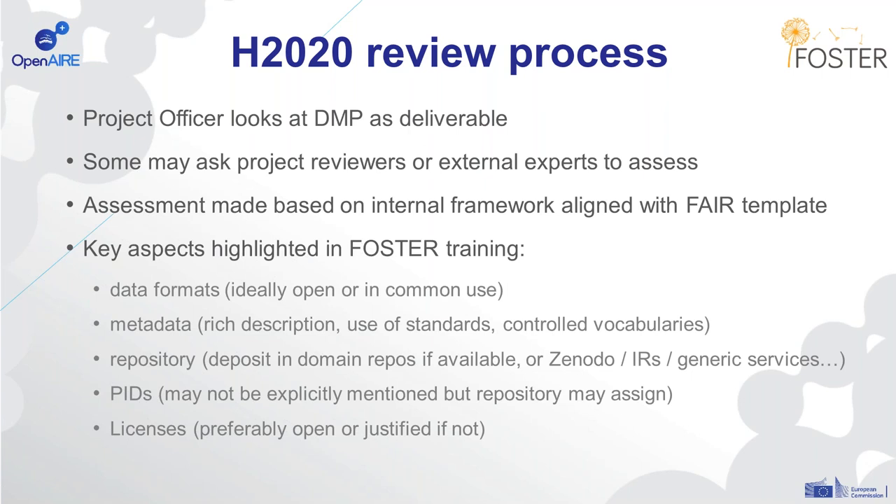We picked up on the data formats, ensuring there's a good description of the data, and that ideally the data is in an open format or a format in common use in that research area. We really stress the importance of metadata, because that's central to FAIR — so there should be a rich description of the data, use of domain metadata standards, and controlled vocabularies. We mentioned the importance of repositories, depositing ideally in domain repositories if available, or generic services if not. We also touched on the importance of PIDs, which may be assigned by repositories, and licences — preferably open, or if there are restrictions, non-commercial or no-derivative licences that are justified.